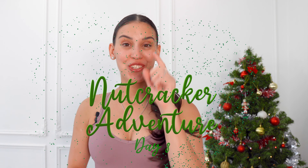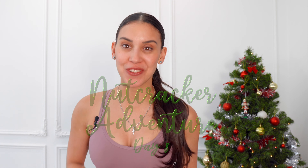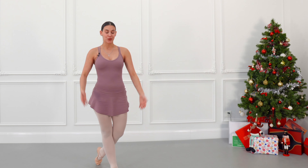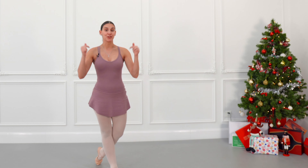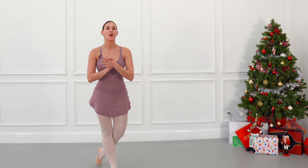Day eight of the nutcracker adventure — 24 unique videos, one different video every day leading up to Christmas. This video is sponsored by Energetics, who create amazing dancewear like this outfit. I'll leave the link for this outfit and the entire website in the description so you can have a better look at all of their products.